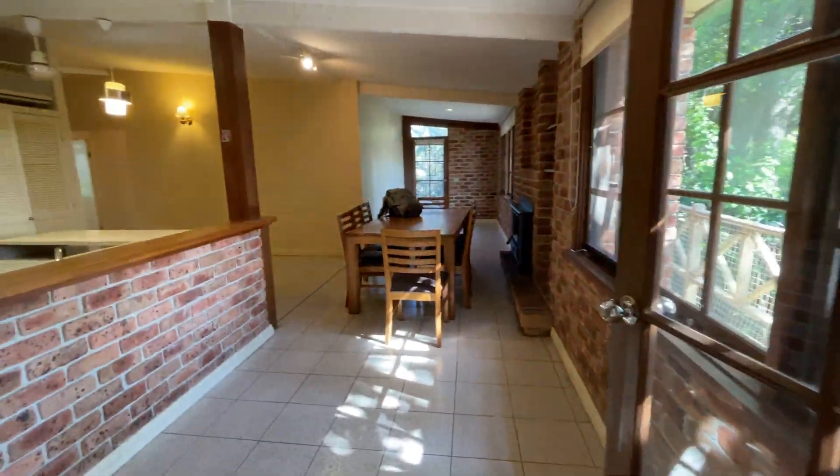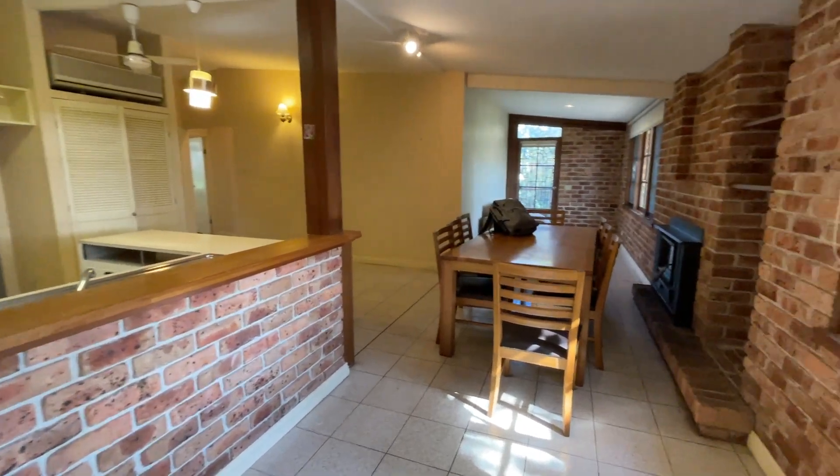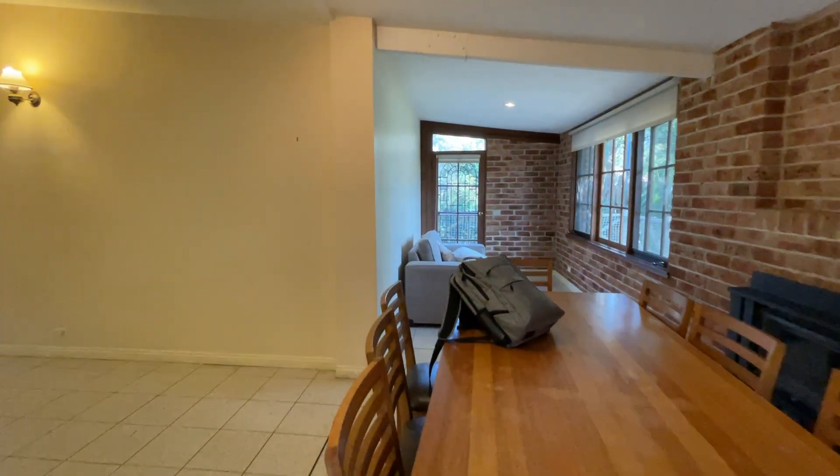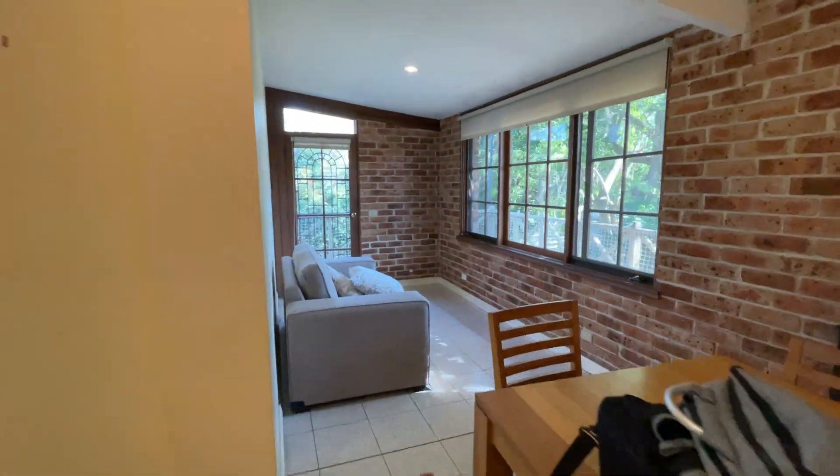Let's take a look at the inside. The owner has provided this dining table, and here is the dining space.